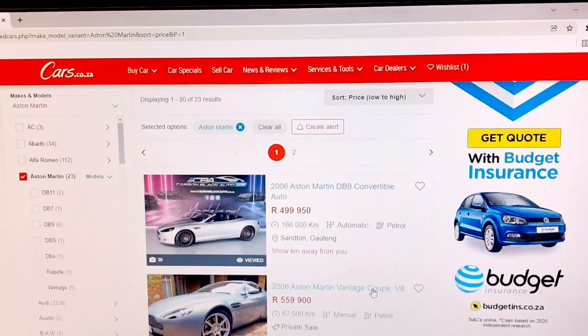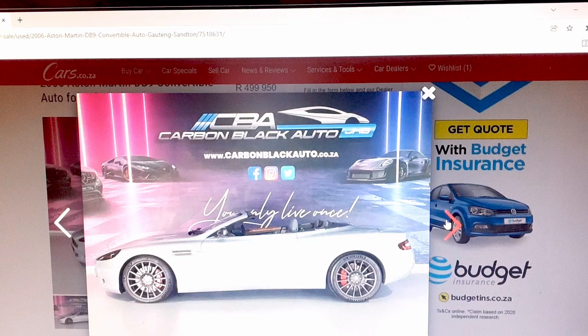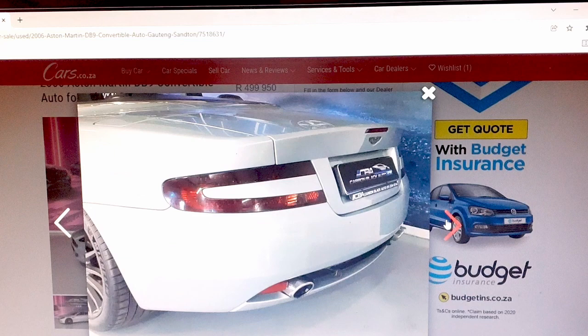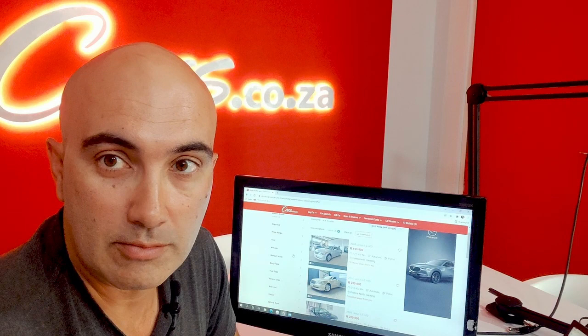Perhaps the Bentley looks a bit fuddy-duddy for you. Maybe you want to create more of a James Bond impression — how about an Aston Martin DB9 Volante? It's powered by a 6-litre V12 engine and you can drop the top in only 17 seconds. Again, this car looks pretty neat on the images, but always make sure you test drive and inspect thoroughly.